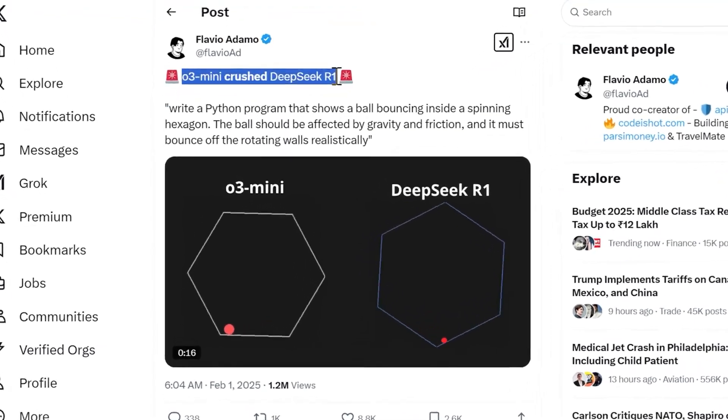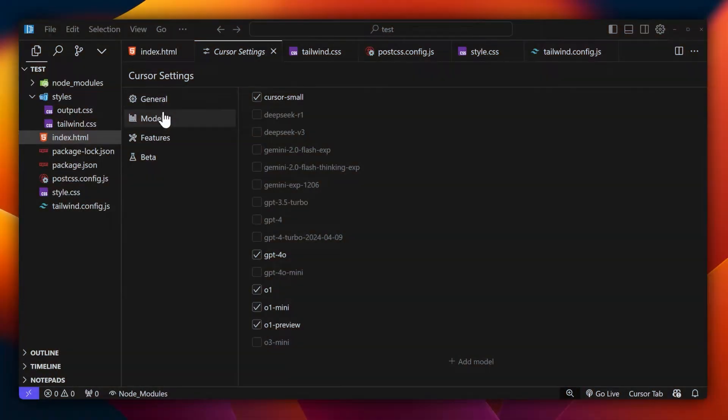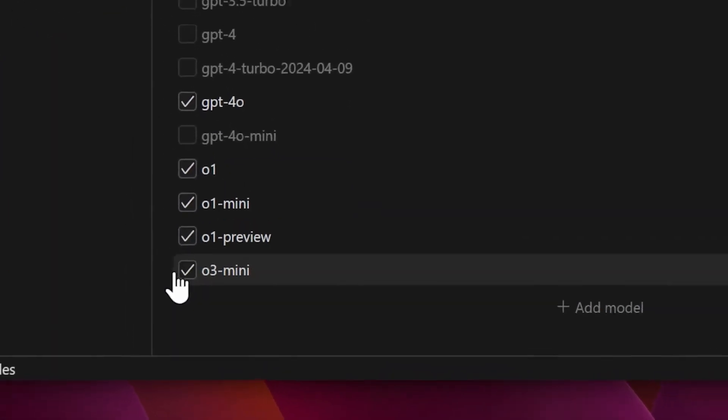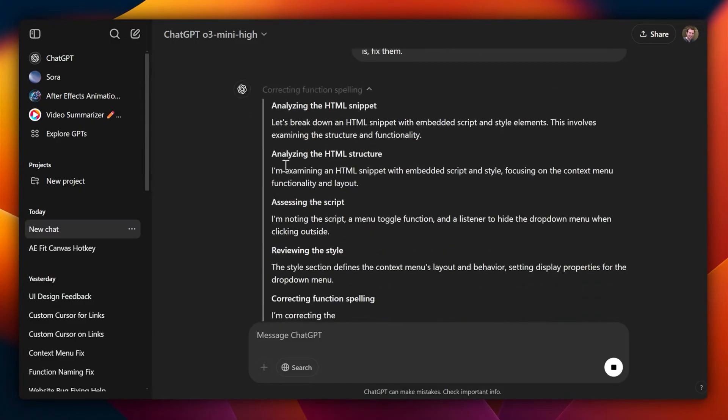O3 Mini is its counterattack. A faster, cheaper, and more advanced reasoning model is now available to all ChatGPT users, even on the free tier. But is this enough to stop DeepSeek's momentum? Or is OpenAI playing catch-up?